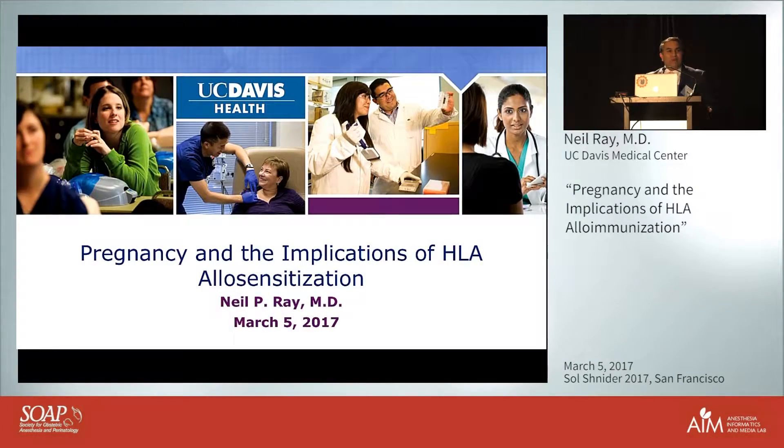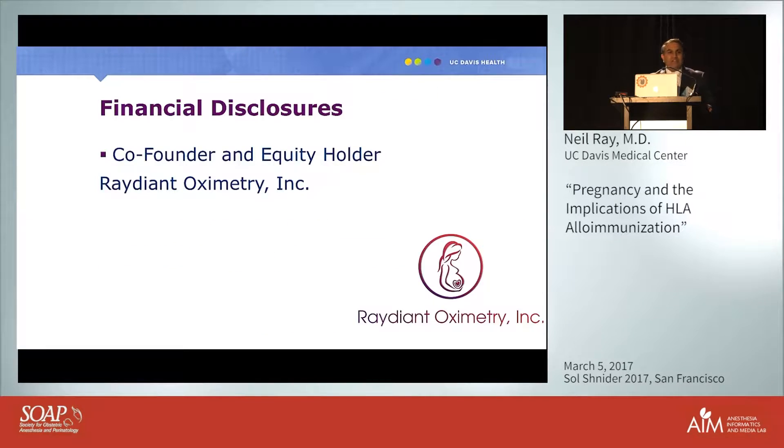Good morning, my name is Neil Ray and I'm a pediatric anesthesiologist practicing at a children's hospital. Over half my practice is pediatric anesthesia and I work with hematology-oncology patients on a weekly basis. I have a financial disclosure: I'm involved with a startup called Radiant Oximetry, developing non-invasive fetal monitors for labor and delivery, and hopefully in a couple of years I'll be exhibiting instead of presenting.